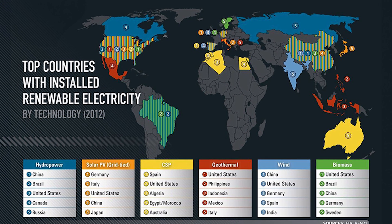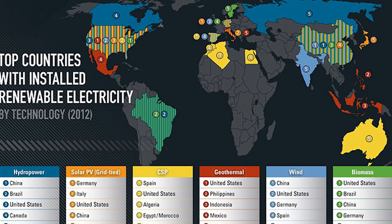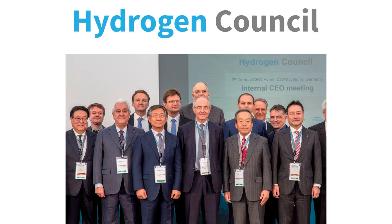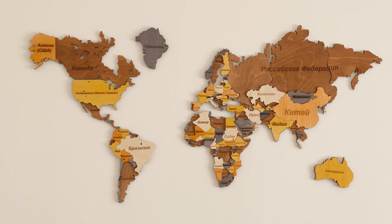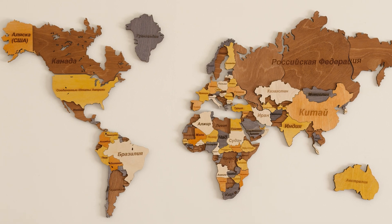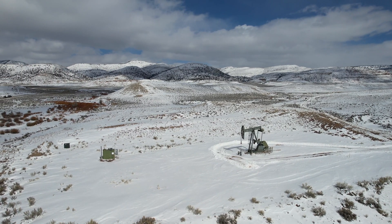As we move forward, the geographical distribution of renewable energy resources also plays a role. According to the Hydrogen Council, countries with ample sunshine or wind can produce green hydrogen cheaply, turning local resources into an exportable commodity and potentially reshaping global energy politics.